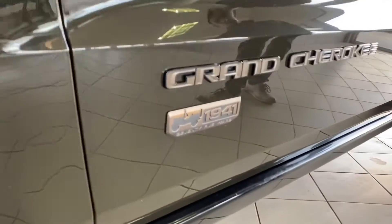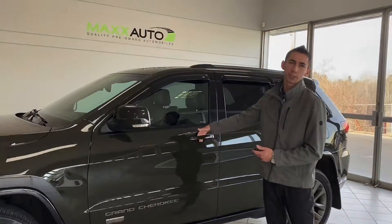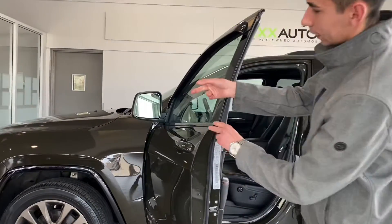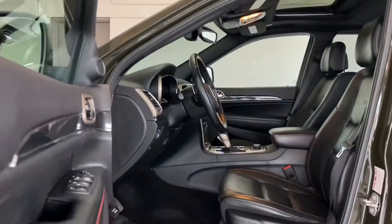Got the 1941 anniversary badge on the side. The vehicle is equipped with keyless entry with proximity, so you can have the key fob and it walks and unlocks with a simple hit of the button. It does have the lane departure warning indicator on the mirror as well.